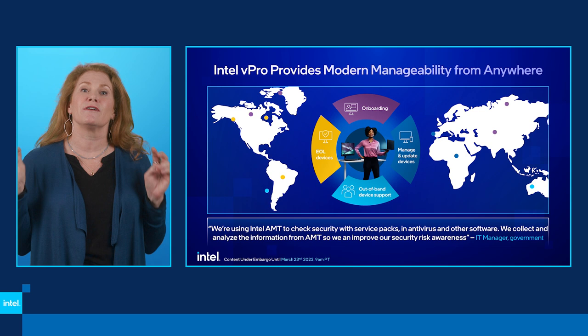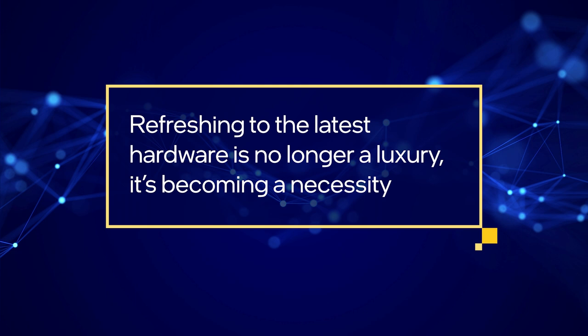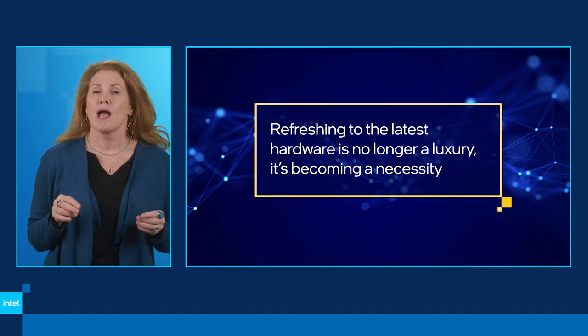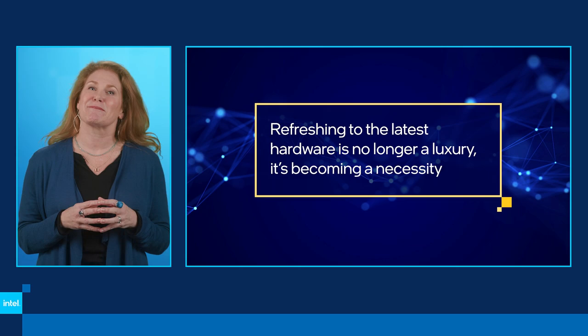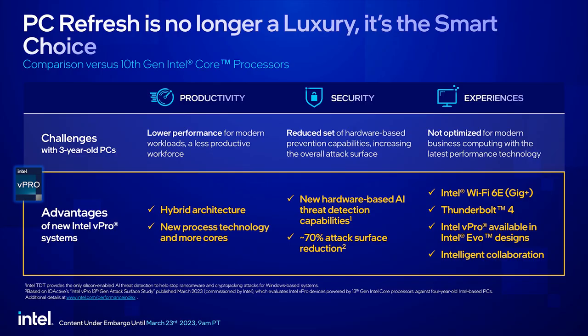Now onto the importance of refresh and why Intel, and why now — I'll hand this over to Mike Nordquist to explain what we've brought to the table. It truly highlights how vulnerable a business is if you have not updated to the latest hardware. Thanks Steph. We hear a lot of people saying they can't refresh, or that it's nice to do but they can't afford it — we don't think it's a luxury, it's a smart choice.